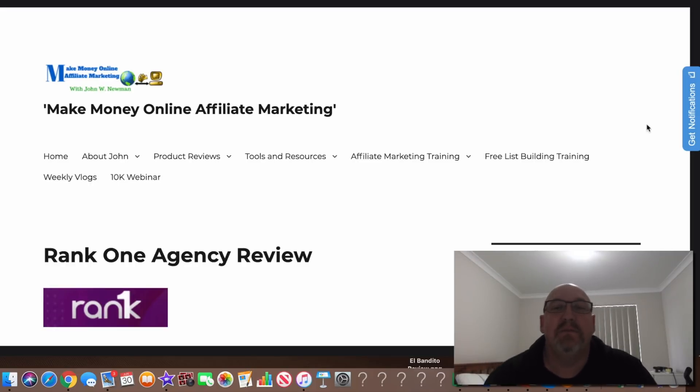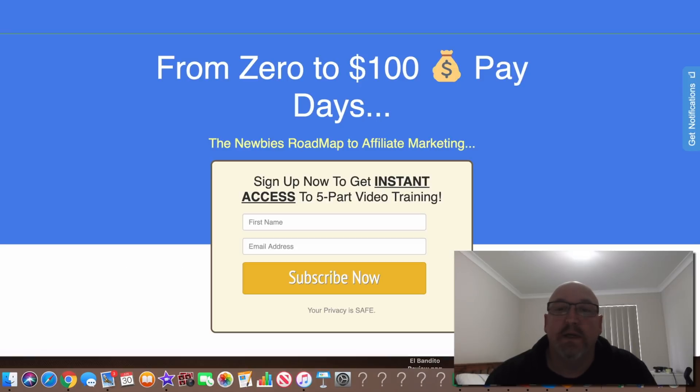Hi guys, how are you going? It's John Newman here from Make Money Online Affiliate Marketing.com and welcome to my Rank 1 Agency review. If you're watching this on YouTube, just make sure you hit the subscribe button and bell notification so you can be updated every time I do another one of these videos. Also, if you click the second link in the description area, you'll come to a page where you can get your name and email address to get access to my free affiliate marketing training.